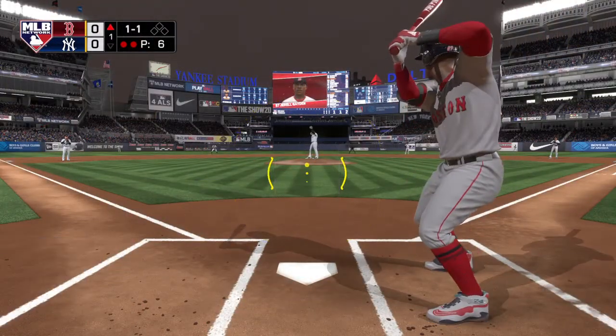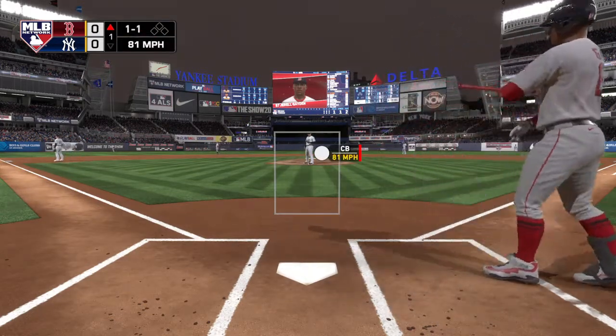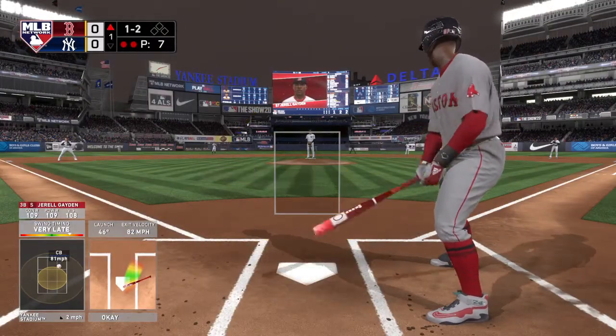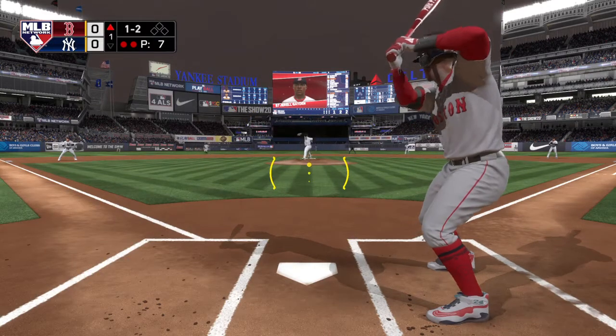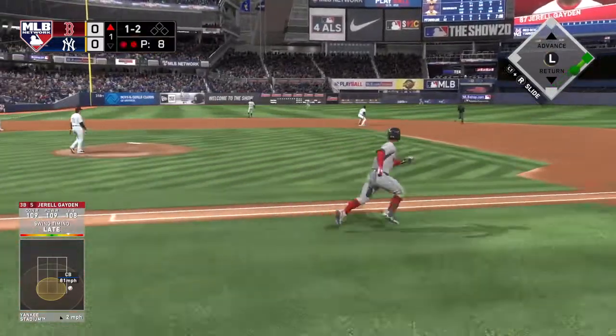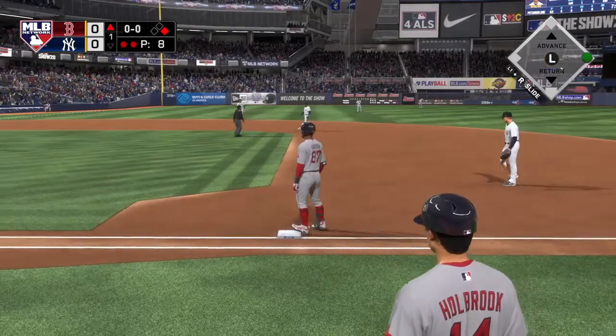Set up behind the dish is Clyde Washington, as you see the rest of our umpiring crew. Clyde's my type of umpire — I don't mind the low strike zone and that's exactly what he has. If you're not going to give above the belt, I'm okay with it. With Clyde, he is a real good low-strike umpire. Pitchers seem to like him more than hitters, but he has a very consistent zone — low, but consistent.